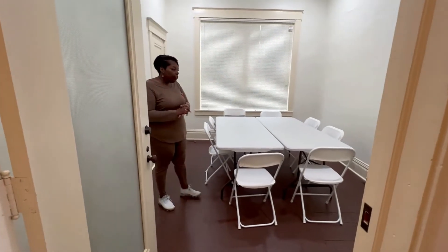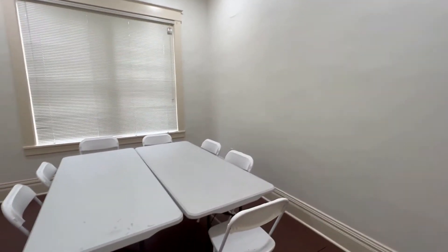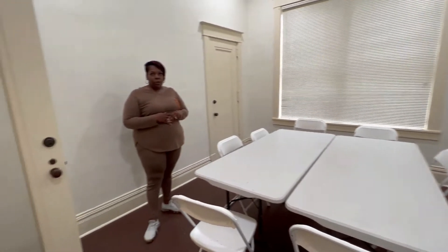We are now in the eight to ten-year-old room. If you notice, there is also room to space tables out and add additional tables and chairs. For students, it will be the maximum space outlet right now that is already set up. We will also have things on the wall for their educational needs.